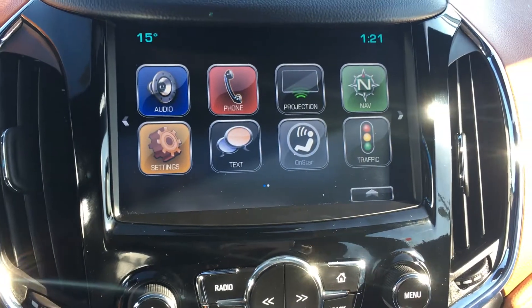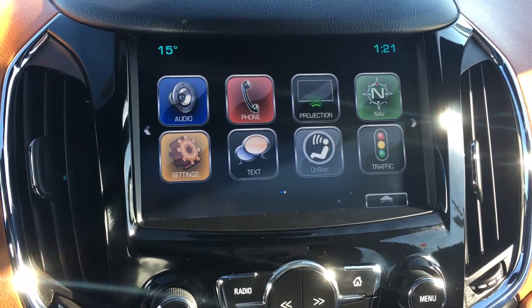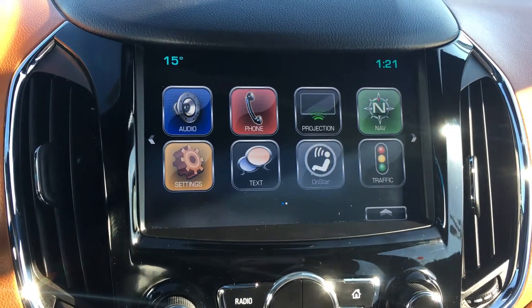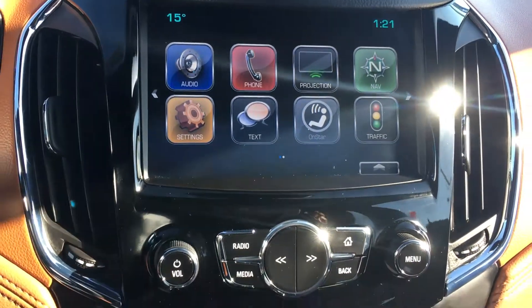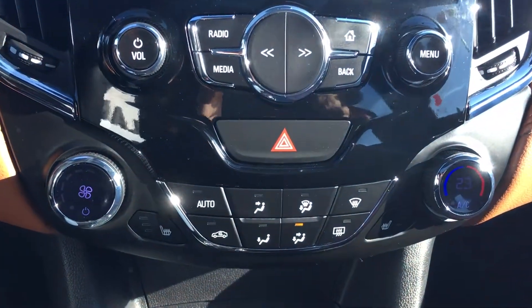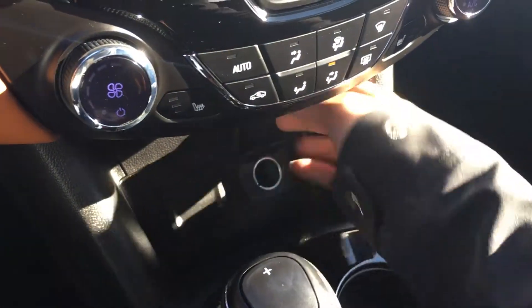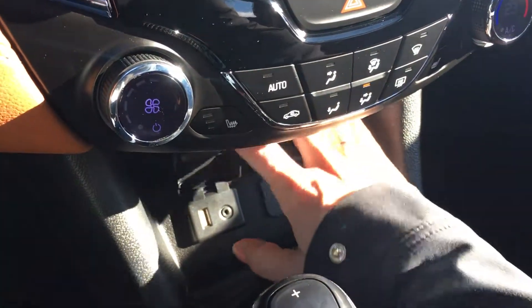Moving over to your color touch screen, you have the navigation projection option — so if your phone is connected via cord, it's going to show your apps on the color touch screen and so much more. Underneath that you have more audio controls, climate controls, and the wonderful heated seats you get to enjoy in the wintertime.